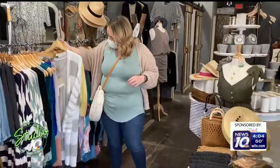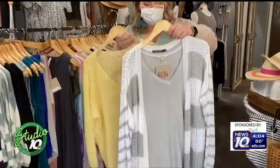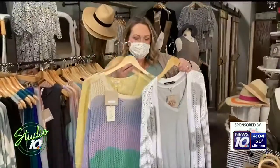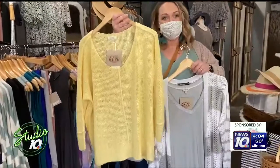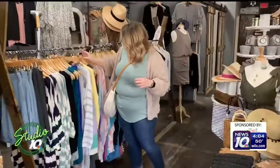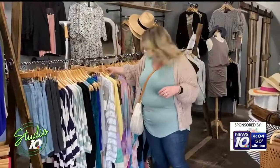Another top trend is stripes — chunky stripes — and a focus on the pastel colors. Very pretty. And yellow — yellow is a hot color this season. That's very pretty and comfortable too. So we're still kind of sticking with comfort, and I do believe comfort is going to be the trend with all of these.